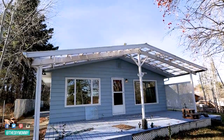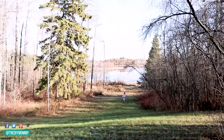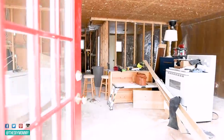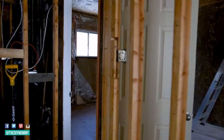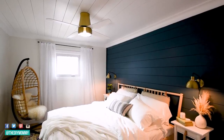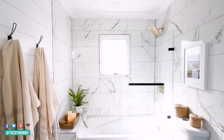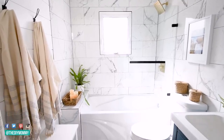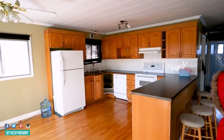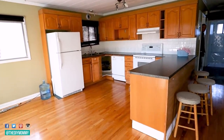Last fall we purchased this 1000 square foot lakefront cabin with the hope of turning it into a full-time or part-time rental. We faced so many challenges while renovating this home but so far we've managed to completely make over the two bedrooms and the bathroom. Today we're tackling the kitchen which I think is the absolute heart of the home and the room that I'm most excited to complete.